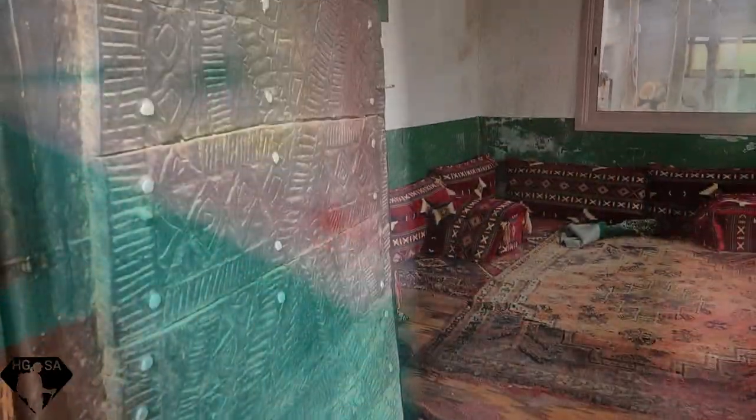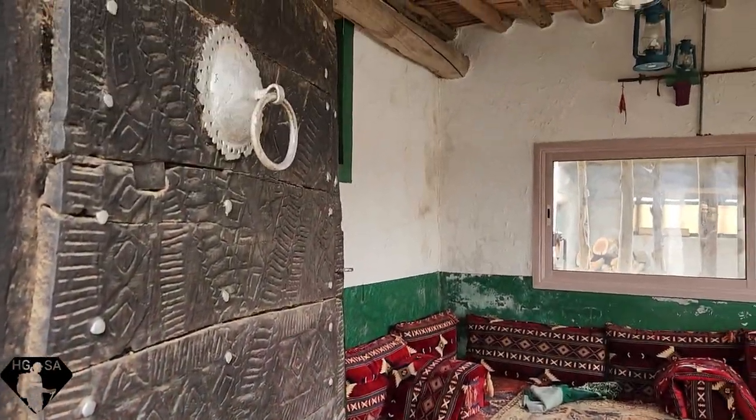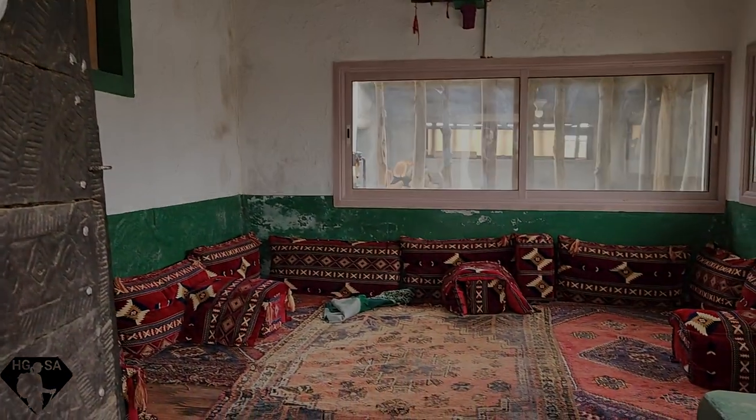Typical majlis — as you can see, the original wooden carved engraved doors. The original majlis.